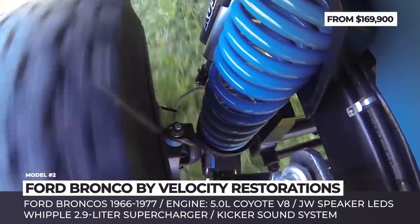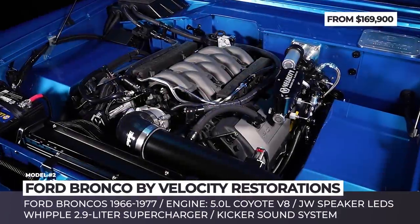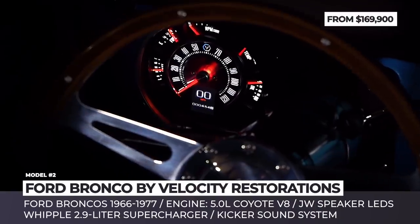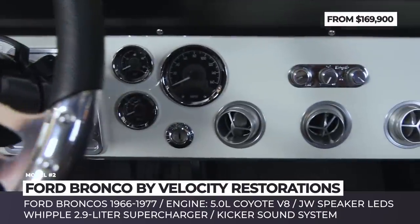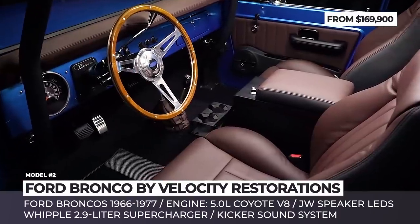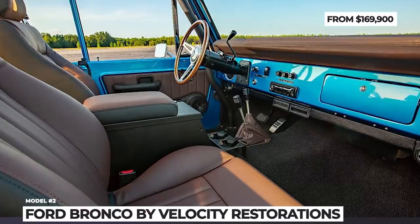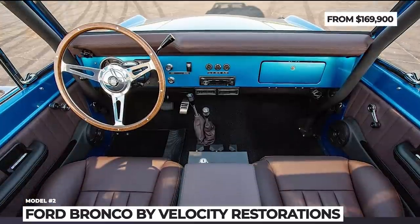Among the most impressive modifications is the installation of a 5.0L Coyote V8 crate engine that could be additionally force-fed by a Whipple 2.9L supercharger. Further upgrades include JW Speaker LED headlights, raised suspension, new bumpers, new axles front and rear, performance exhaust and custom paint.